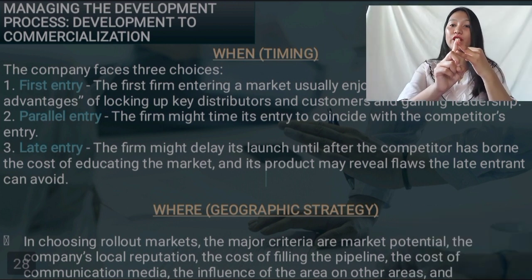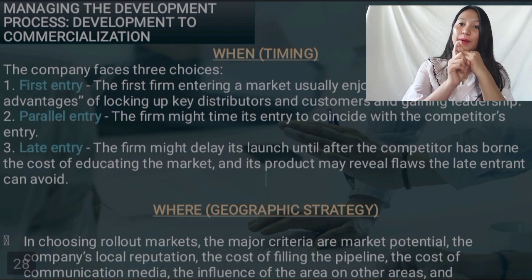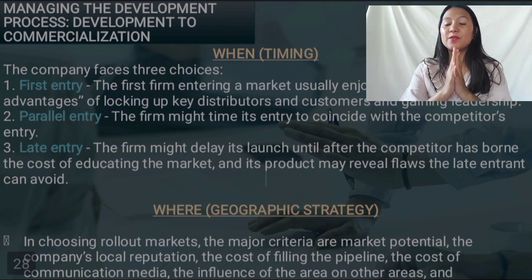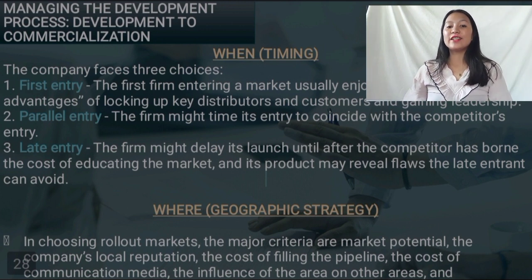The second factor is 'where' — your geographical strategy. When selecting a place to set up your business, you should select an attractive city or area where you can introduce your product or services right away. The third factor is 'whom' — your target market prospects. The target must be the best prospect groups: early adopters, heavy users, and opinion leaders. The aim is to generate strong sales as soon as possible to attract more customers. The last factor is 'how' — your introductory market strategy. It's important to allocate sufficient time and resources. Management can use network planning techniques such as critical path scheduling, which develops a master chart showing simultaneous and sequential activities in the entire process.